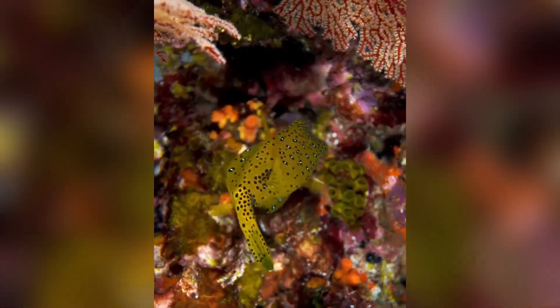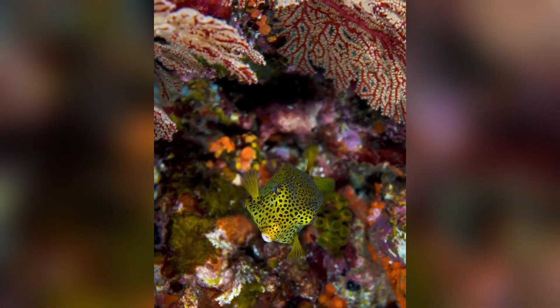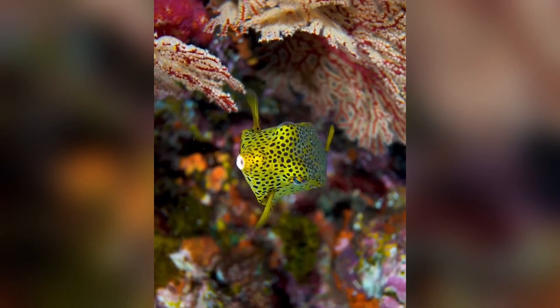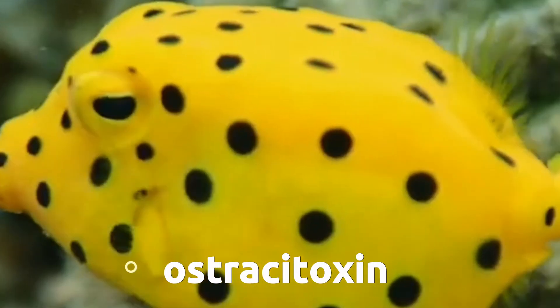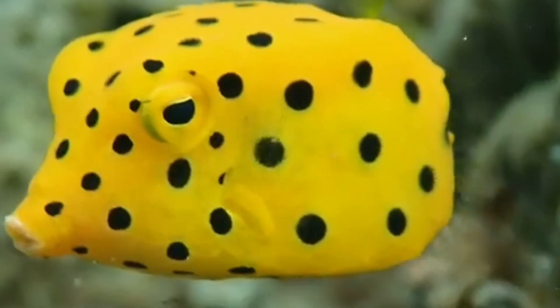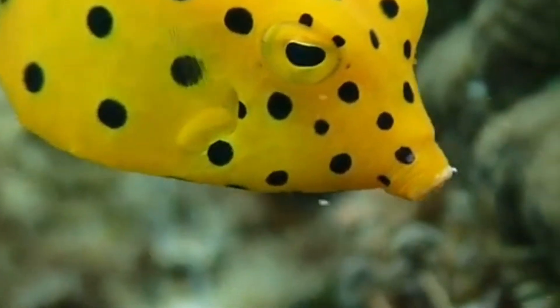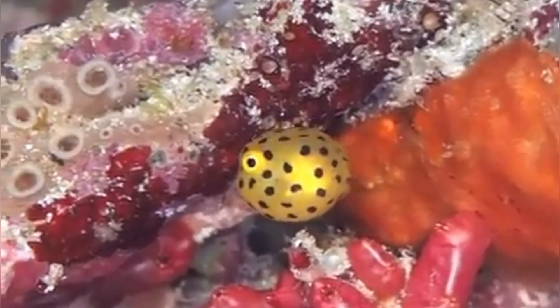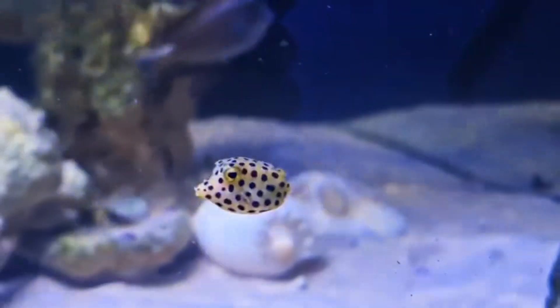Color in the ocean often serves as a neon sign: approach at your own risk. With the yellow boxfish's brilliant hue, it's not just for show — it's a warning. These fish can secrete a toxin known as ostracitoxin, found in a specialized mucus coating on their skin. When stressed or harassed by predators, the boxfish releases this chemical shield into the surrounding water. It's potent enough to deter, injure, or even kill potential attackers. Ironically, in closed systems like home aquariums, the toxin can harm the boxfish itself if it doesn't disperse quickly.